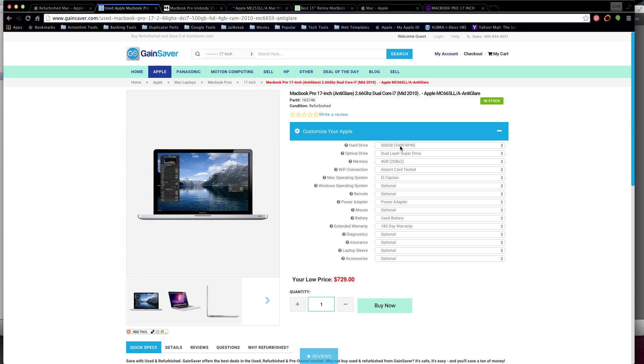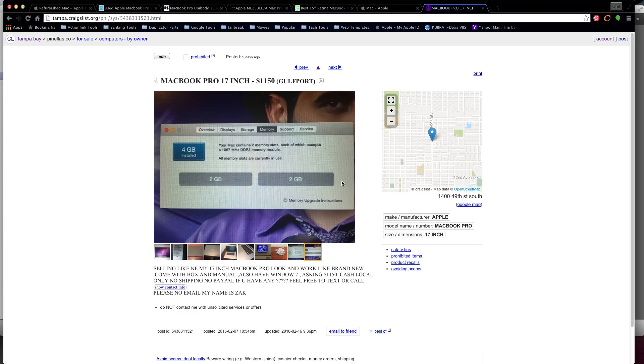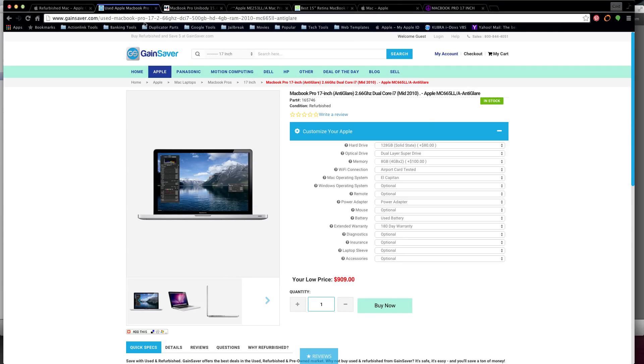Let's swap out the hard drive for a solid-state drive - that brings us to $809. It's also running El Capitan already. Adding 8 gigs of memory keeps us at around $900. The Craigslist guy was only giving you 4 gigs of memory for $1,150 - this site gives you 8 gigs of memory for only $900. Now matching their price and adding Windows in Boot Camp brings us to $1,058 - basically $100 less than Craigslist, and this site gives you a whole lot more.